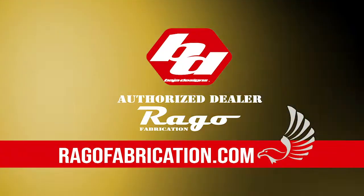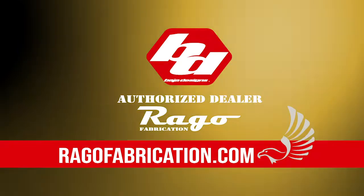Rego Fabrication is one of the leading Baja Designs authorized dealers. You can get their full lineup of products on our website at regofabrication.com.